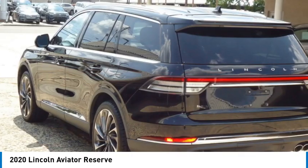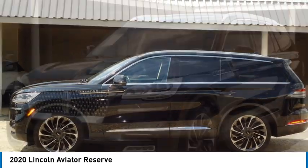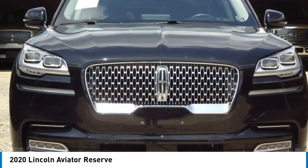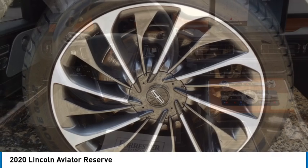Based on the Ford Explorer, the Aviator combines a rugged, truck-based platform with a smooth luxury car ride. Properly equipped, the Aviator can tow up to 7,300 pounds, significantly more than most imported SUVs in its size class.